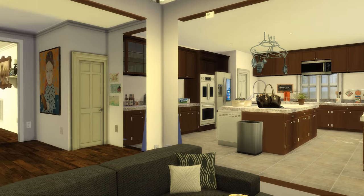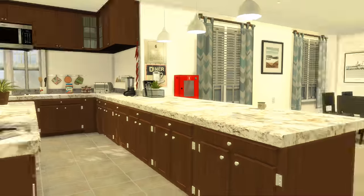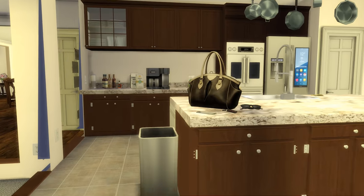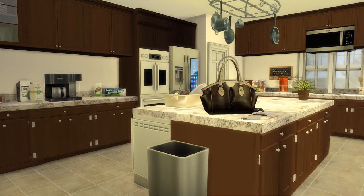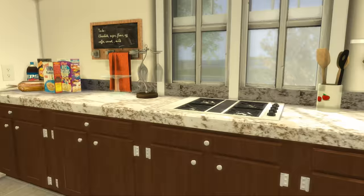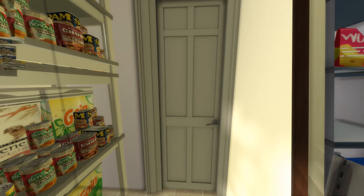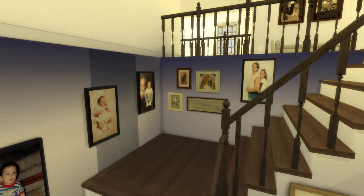Over here we have the kitchen slash dining area. This is the dining room with the dog bowls and the dining table. This is the kitchen — it's a pretty nice kitchen. I cluttered up the counter with custom content. In here we have the pantry with all the snacks. It's not a realistic kitchen without a pantry.